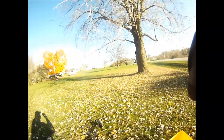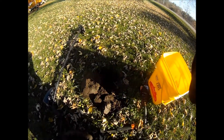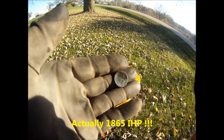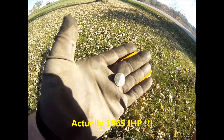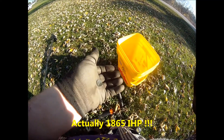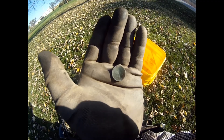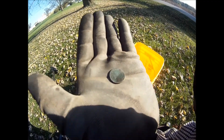We moved on to a different permission, still in Anamosa. Eight inches down and I got an 1885 Indian head penny. I hit it with the shovel, but that is a killer coin in really great shape.